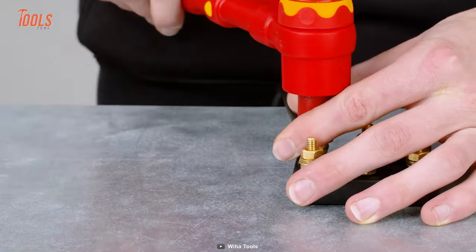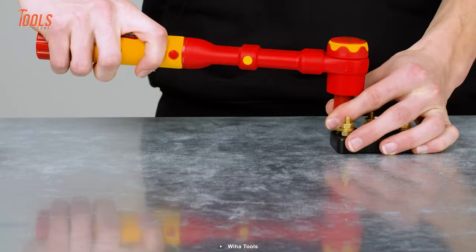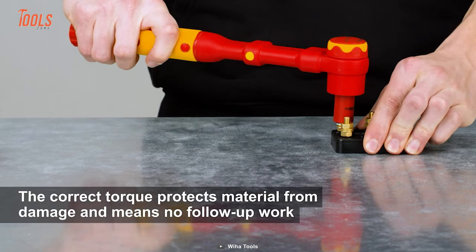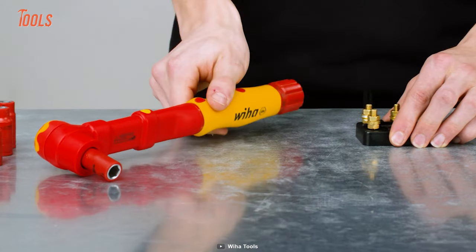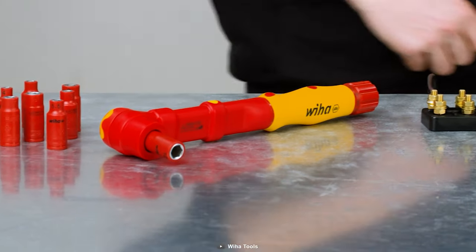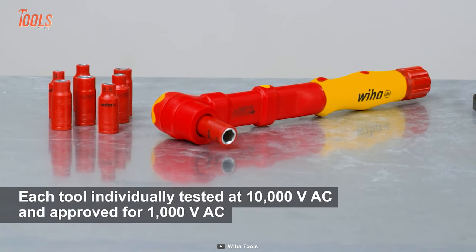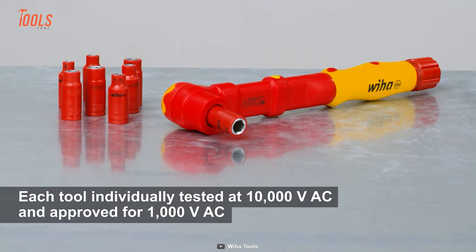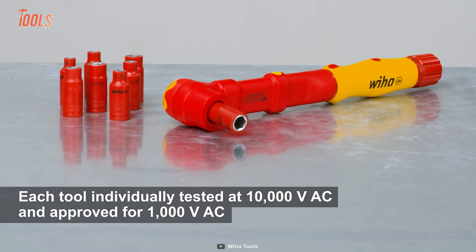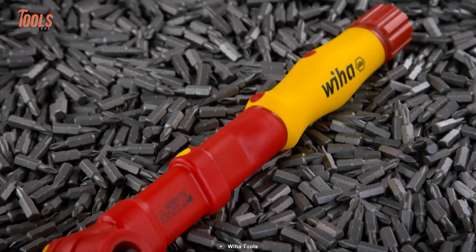Once you reach the preset torque value, you'll feel a noticeable snap in the mechanism so that you know it's time to stop tightening. Best of all, it's individually tested as per the EN IEC 60900 standard, meaning you can work with the fullest safety assurance on every demanding job site.